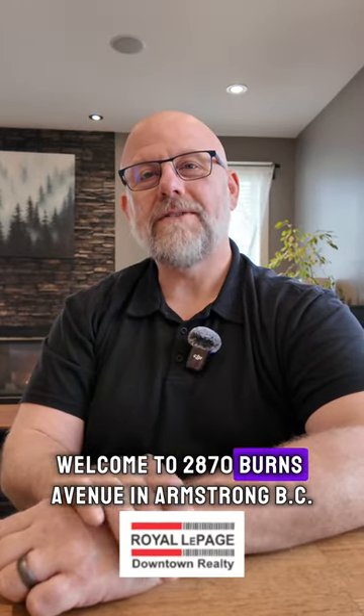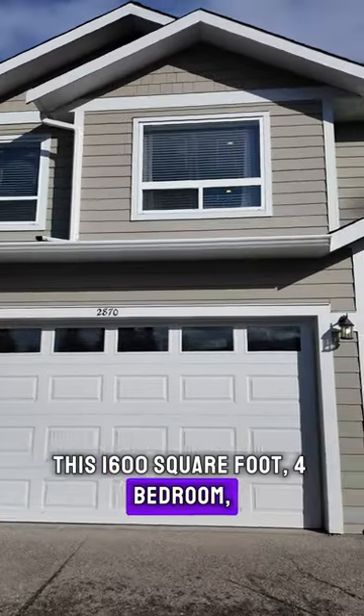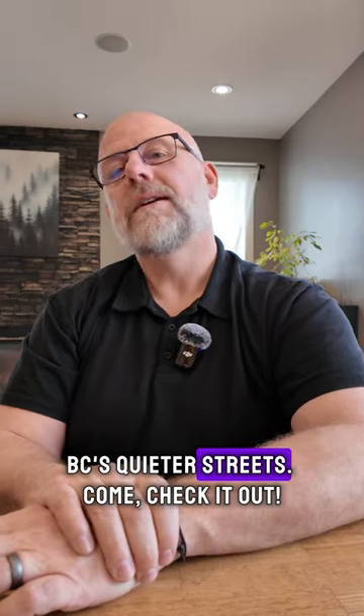Welcome to 2870 Burns Avenue in Armstrong, BC. This 1,600 square foot four-bedroom, four-bath home is the perfect family home for you, and it's nestled in one of Armstrong, BC's quieter streets. Come check it out.